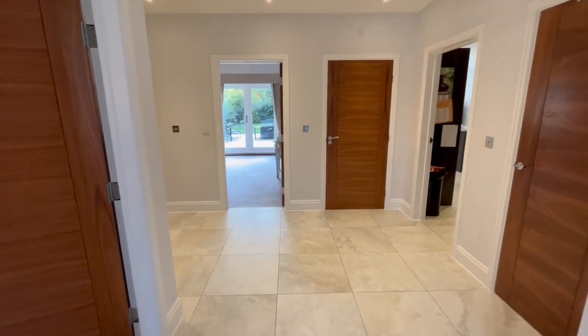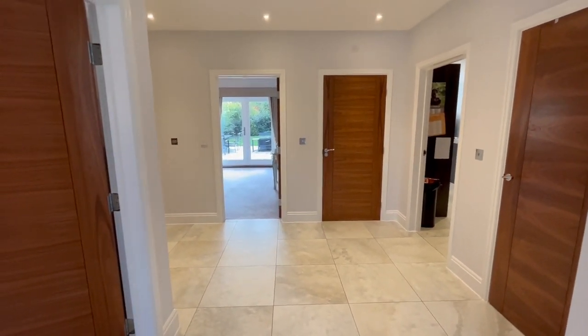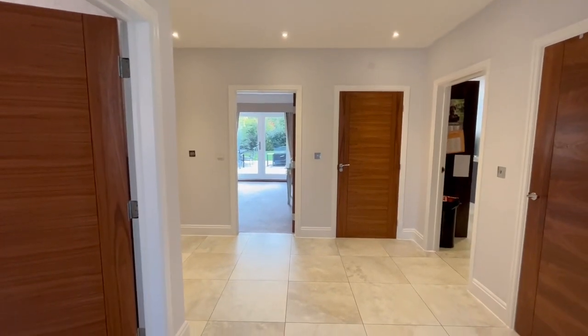However, the residents have just decided to take over the management themselves, so they're expecting those costs to drop. Let's have a look around. The ground and first floors have underfloor heating throughout. The very top floor has got a radiator up there.